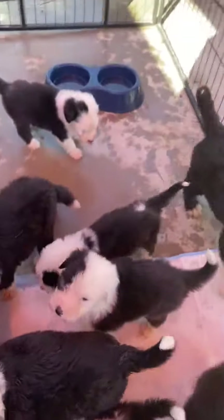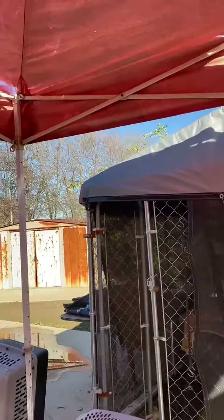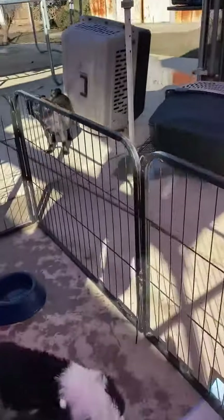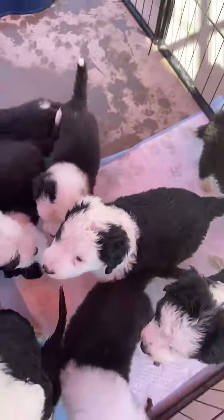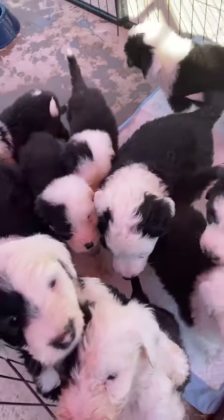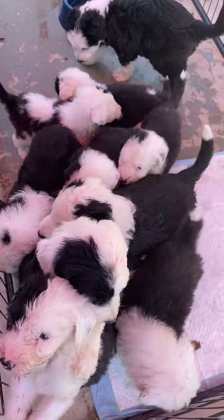Let me grab one so you can see — she's a girl. And anyway, that is the crew right there.